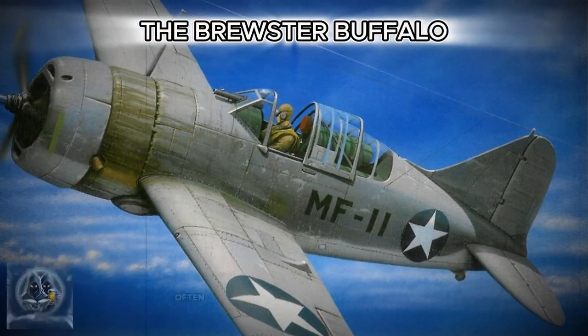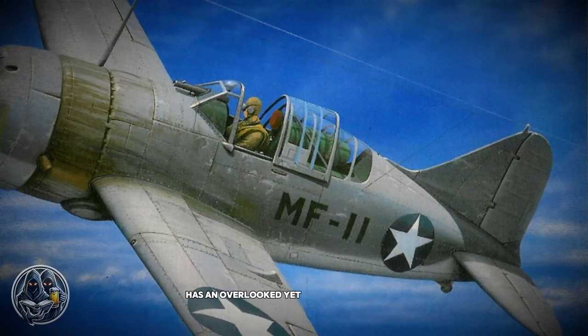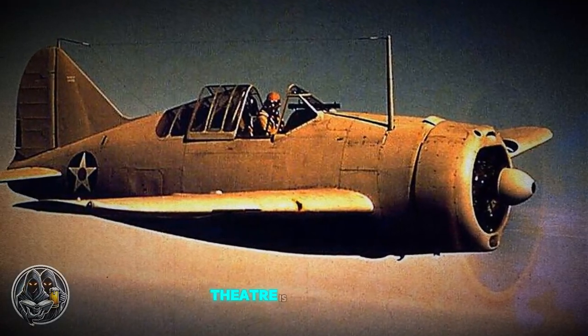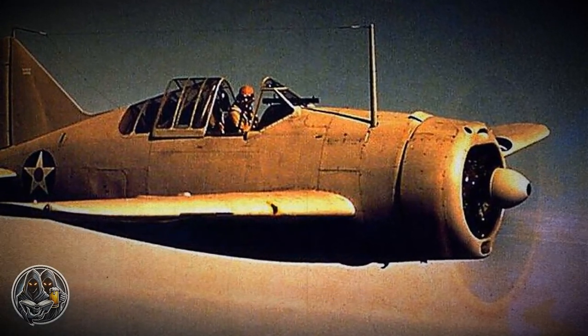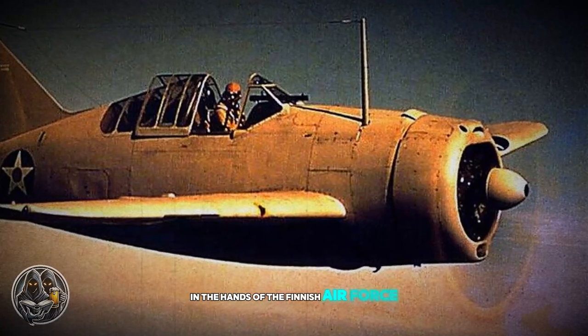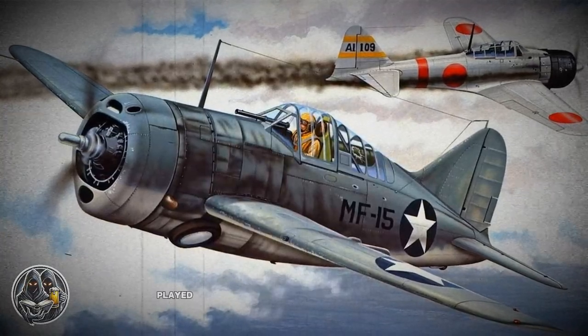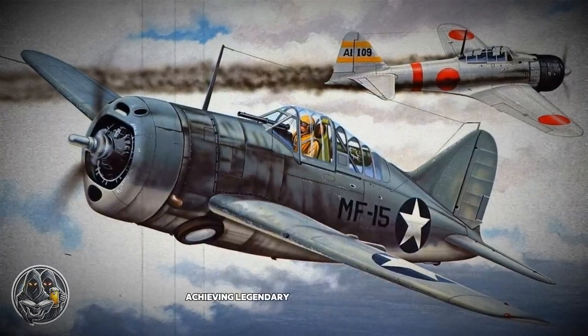The Brewster Buffalo, often dismissed as a failure during World War II, has an overlooked yet fascinating history. Though its poor performance in the Pacific theater is well documented, what's less known is its remarkable success in the hands of the Finnish Air Force. Today, we'll dive into how this fighter, despite its flaws, played a crucial role in an unexpected theater of war, achieving legendary status in Finland.